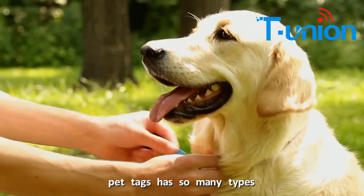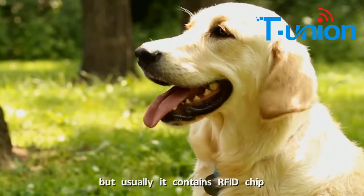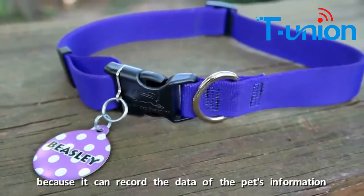It has a compressed NFC chip. So when you scan your animals, it will have detailed information in your computer data. Pet tags have so many types, but usually it contains an RFID chip, because it can record the data of the place information.